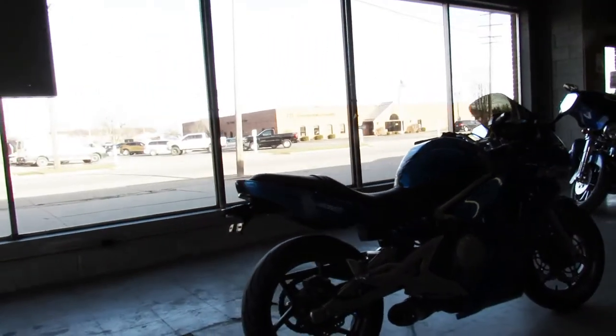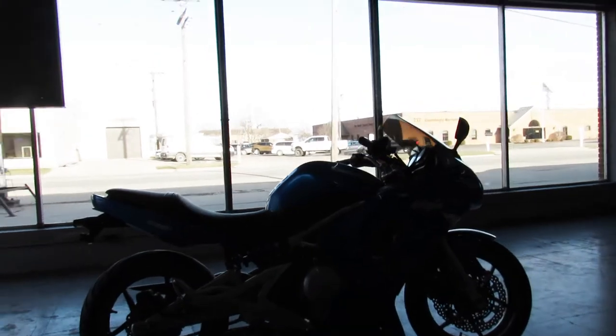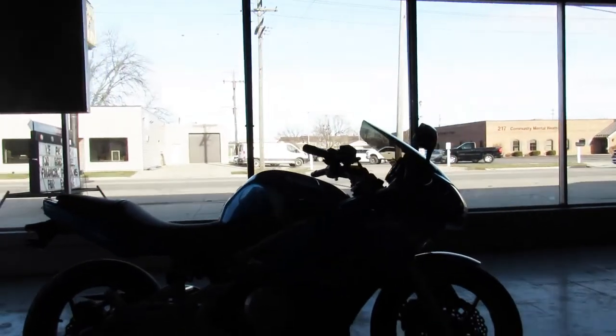Anybody looking for that starter bike, it's a great bike, it's in the upright position. You can see the Two Brothers exhaust down there — nice bike all the way around.